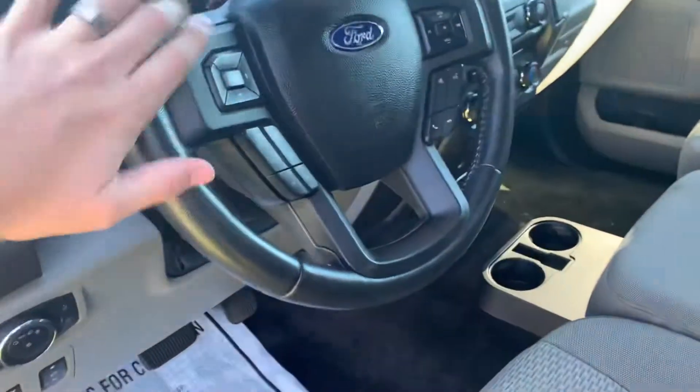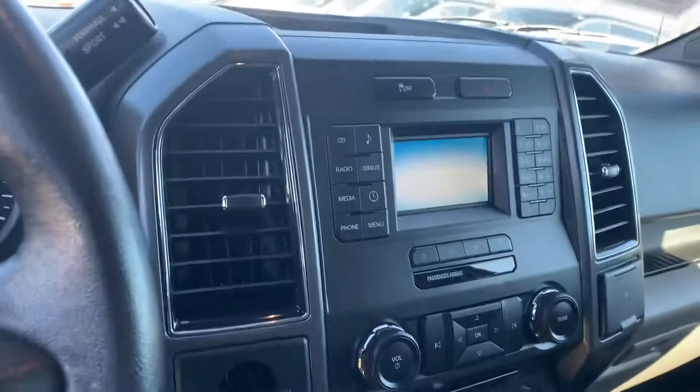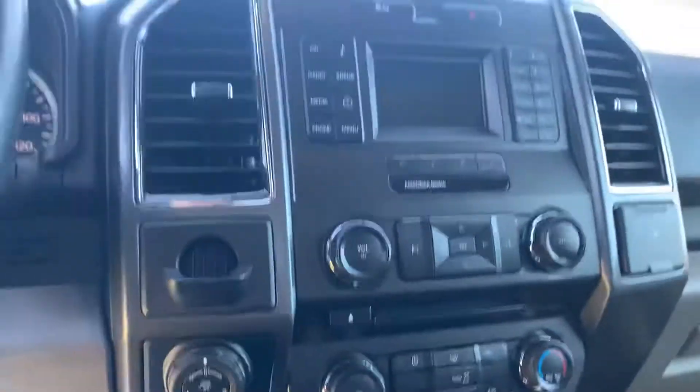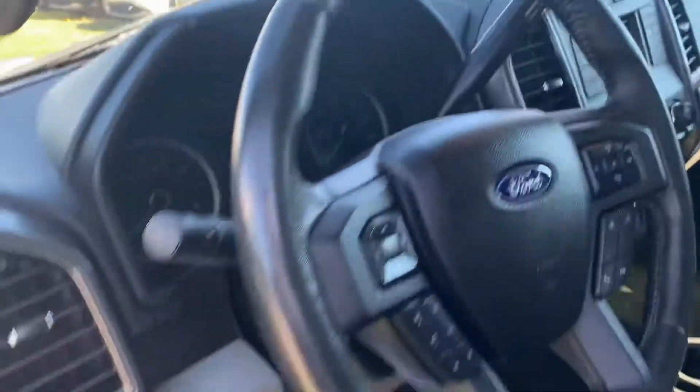You got all your Bluetooth controls here on the steering wheel. You got Sirius XM on the radio. Here's all your AC controls and all that stuff. Great looking dash, I must say. 100,000 mile truck, nothing wrong with the dash — absolutely not.